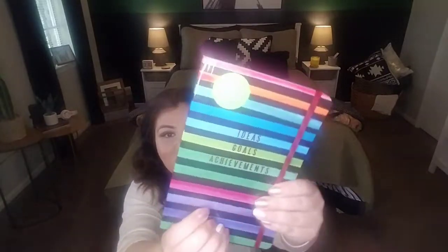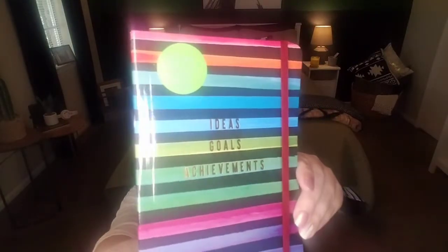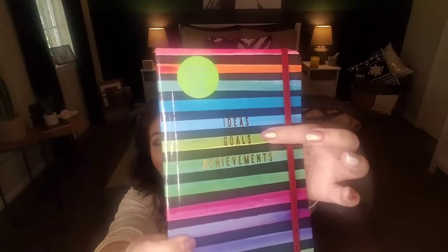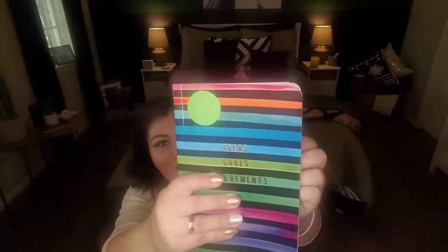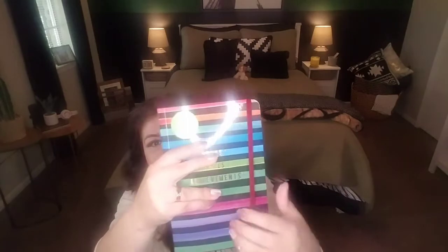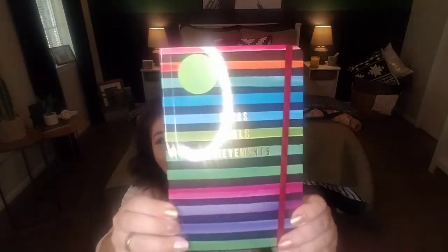I also found this one — line pages by that same brand in that same collection. It says 'Ideas, Goals, and Achievements' and it says there are 120 lined pages here, college rule. Really pretty, and I love this elastic here that keeps it closed. I think this is so pretty — love the variety of colors and the striping.